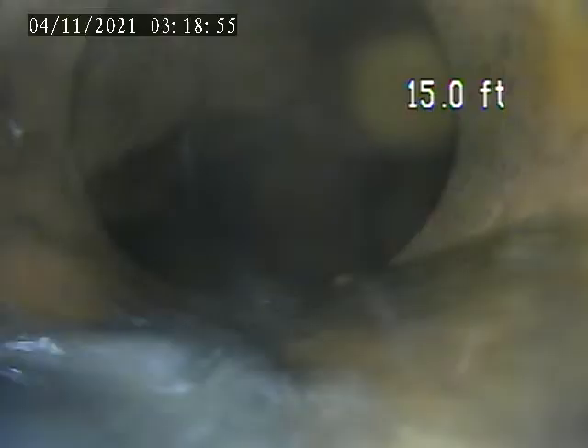This line has completely collapsed. See all this filling up under the street.